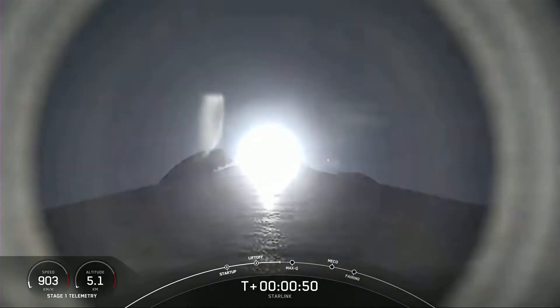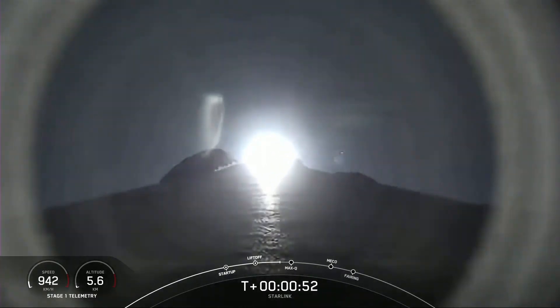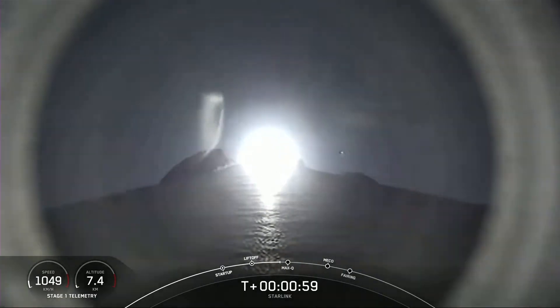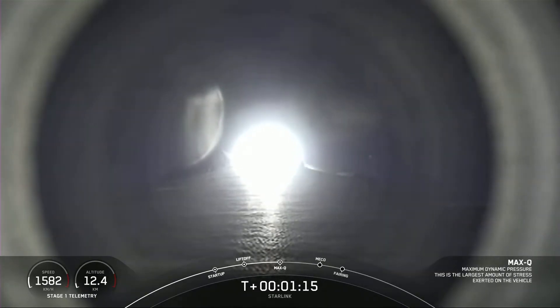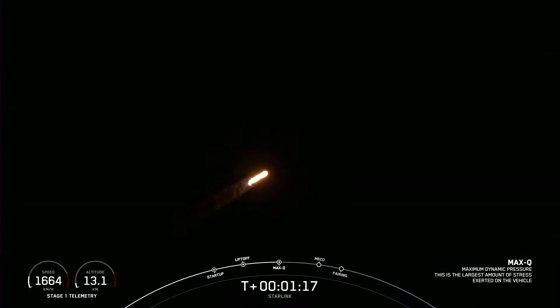Nominal power and telemetry. We are about a minute into liftoff. Falcon 9 has successfully lifted off from Space Launch Complex 40 at Cape Canaveral Space Force Station. In just a few seconds here, we are expecting the callout for Max Q — that is the period where the vehicle will experience the highest amount of aerodynamic pressures. Max Q.